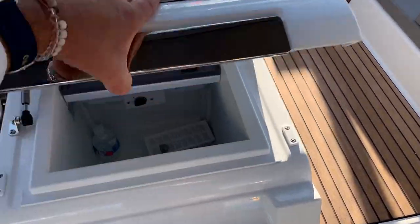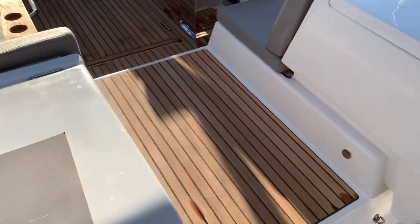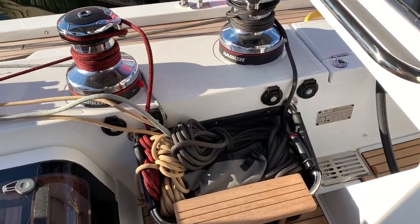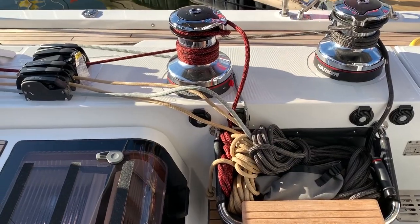Underneath here we have a refrigerator, we have the sink on this side, and a nice little storage area for all the lines and sheets — keeps the cockpit looking really nice and clean.